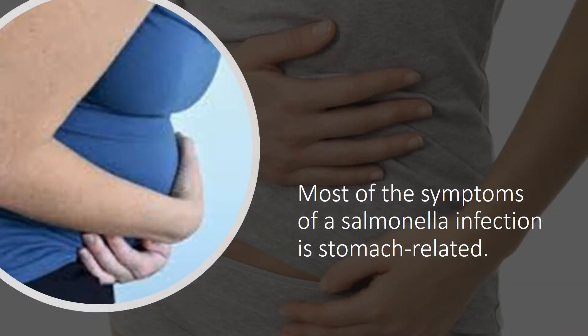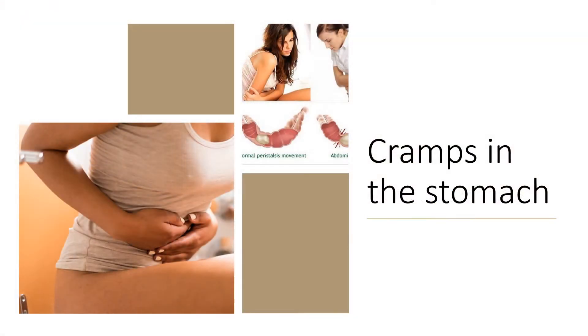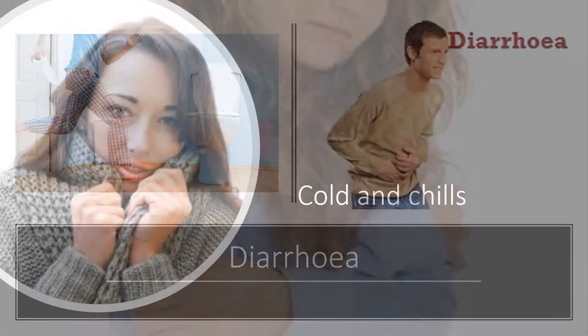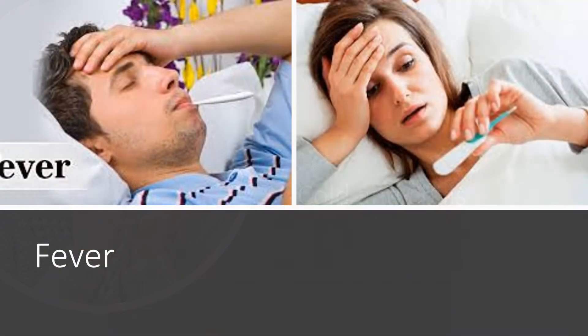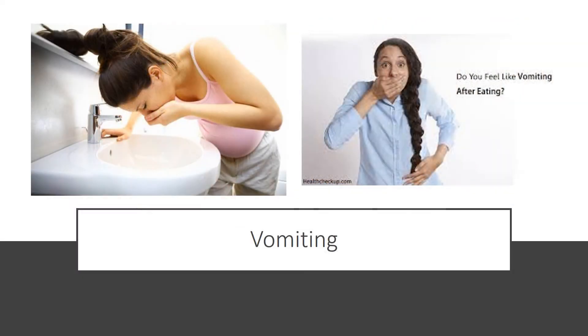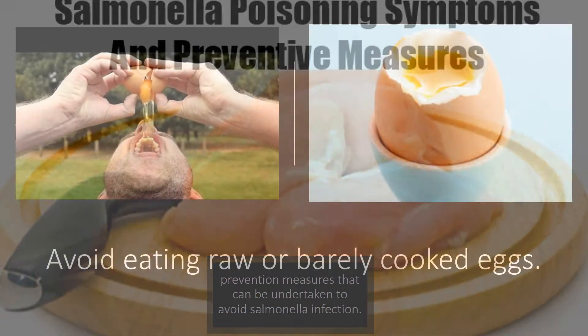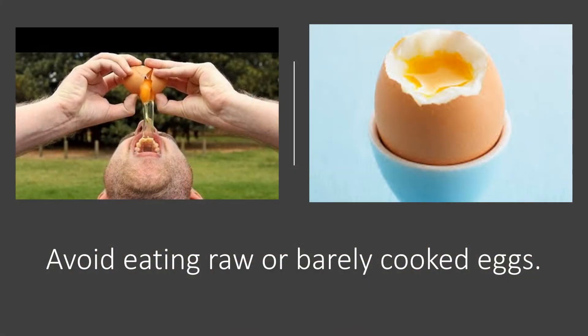Most of the symptoms of a salmonella infection are stomach-related: cramps in the stomach, bloody stools, diarrhea, cold and chills, fever, headache, vomiting, and nausea.